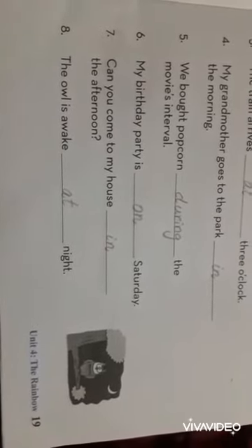So we have done page number 19 and page number 41 of your book. Do practice. Thank you.